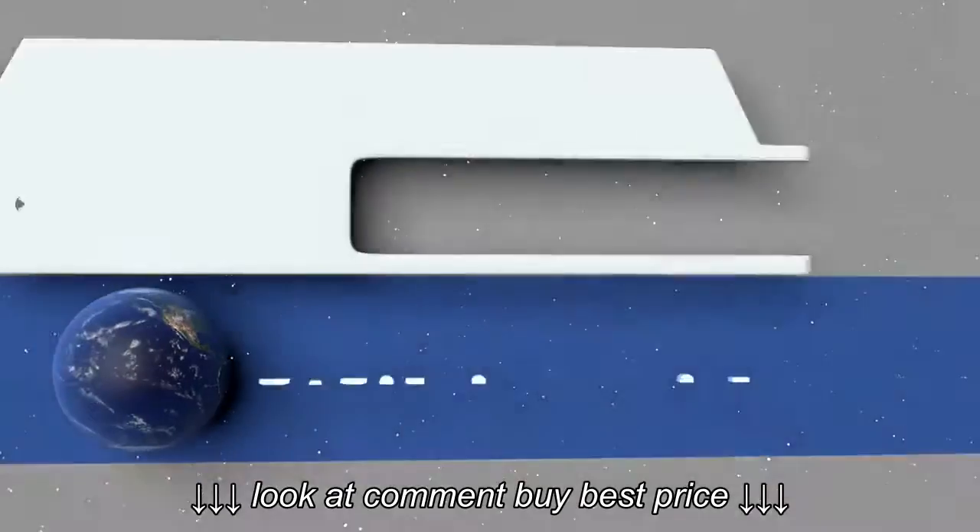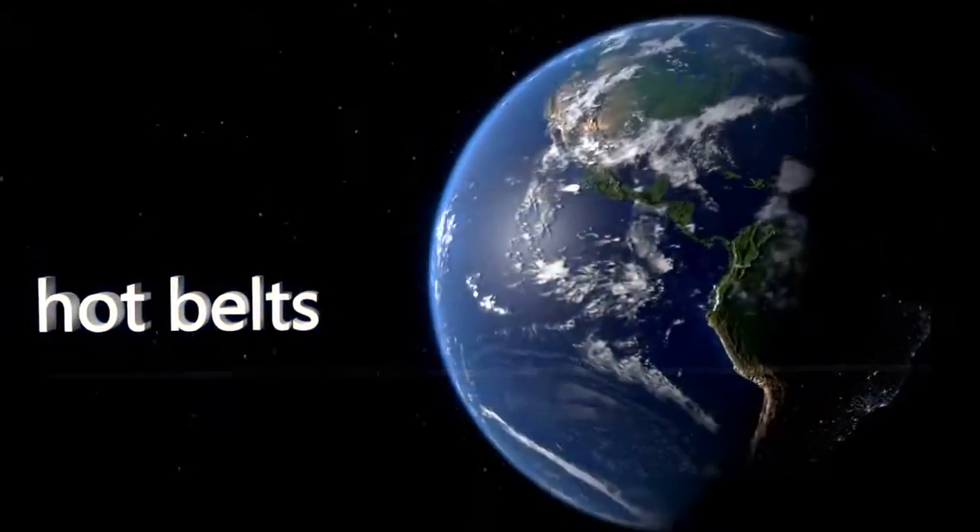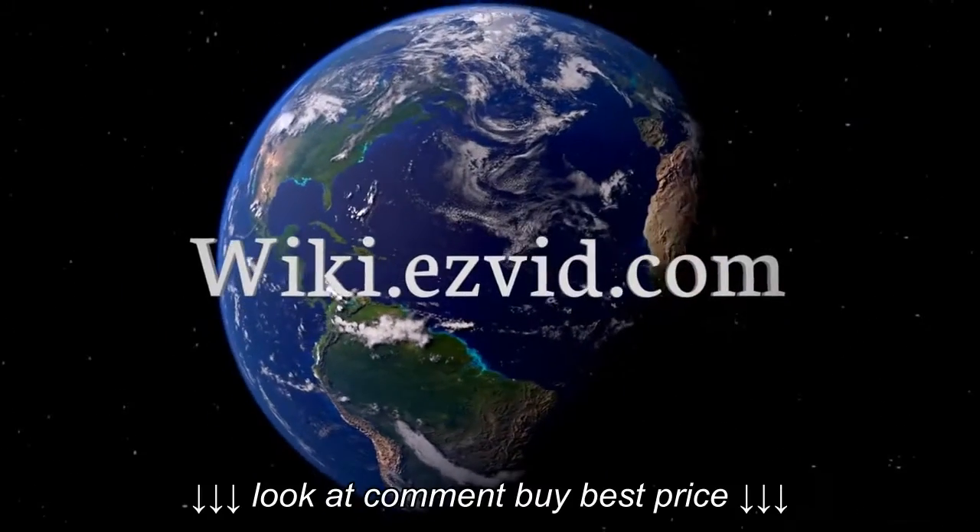Our newest choices can only be seen at wiki.easyvid.com. Go there now and search for hot belts or simply click beneath this video.